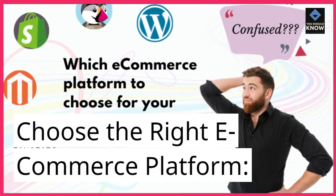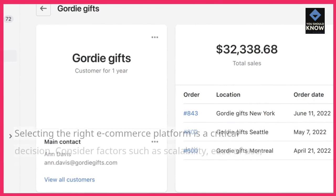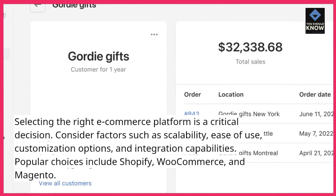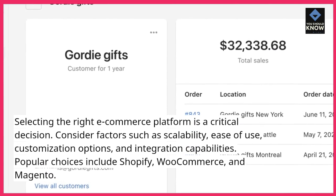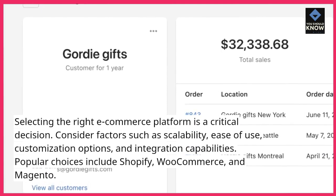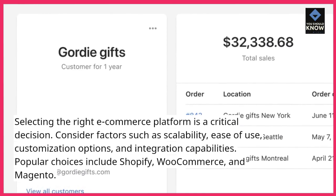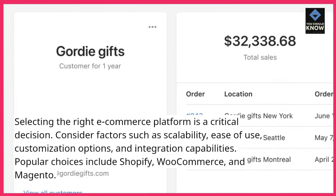Choose the right e-commerce platform. Selecting the right e-commerce platform is a critical decision. Consider factors such as scalability, ease of use, customization options, and integration capabilities. Popular choices include Shopify, WooCommerce, and Magento.